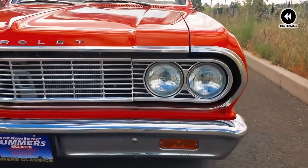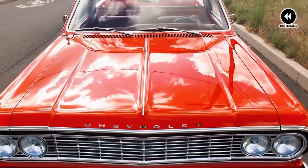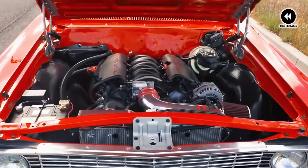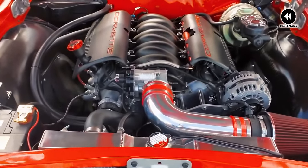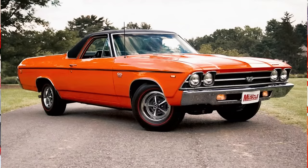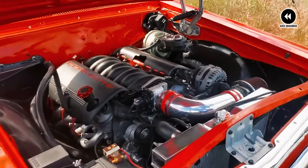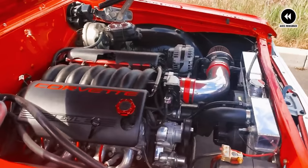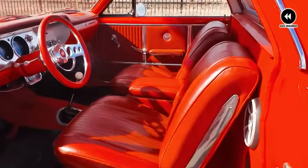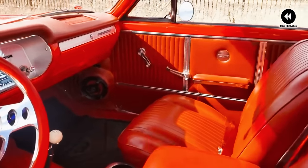Of course, like any classic vehicle, the El Camino had its quirks. From occasional mechanical issues to the challenges of maintaining its unique body style, these trucks required care and attention to keep them running smoothly. But for those who appreciated its vintage appeal and timeless design, the El Camino was more than just a vehicle — it was a symbol of freedom and adventure in a rapidly changing world. As we reflect on the Chevrolet El Camino of 1964–1967, we're reminded of its enduring legacy as a true American classic. These were the trucks that captured the spirit of the 60s, a time of innovation, style, and limitless possibilities.